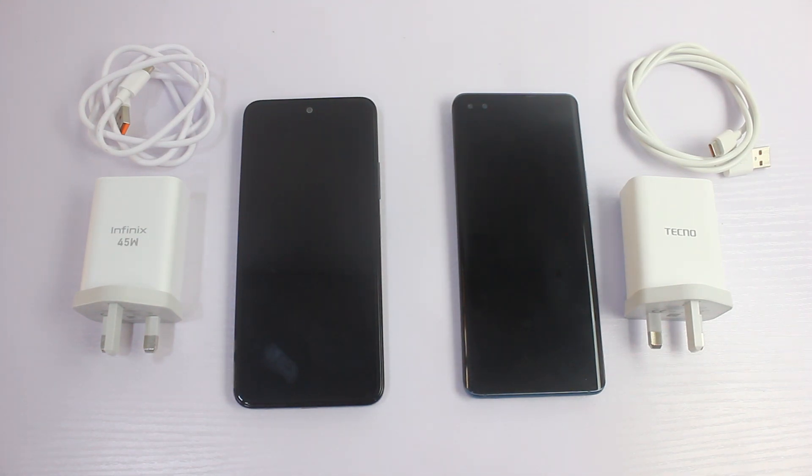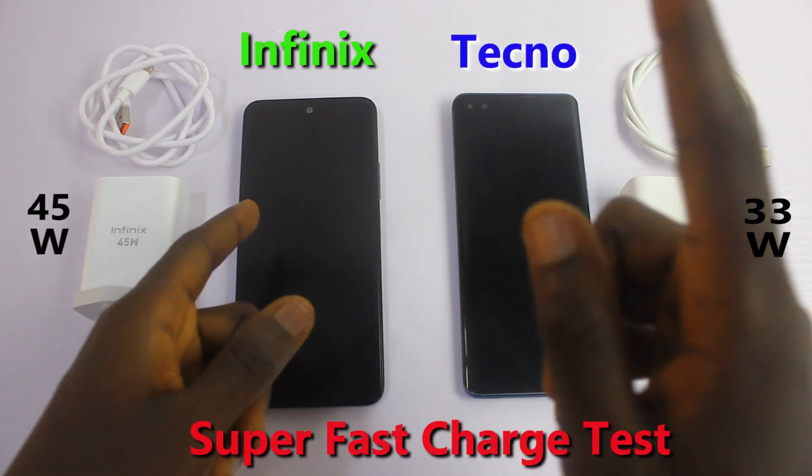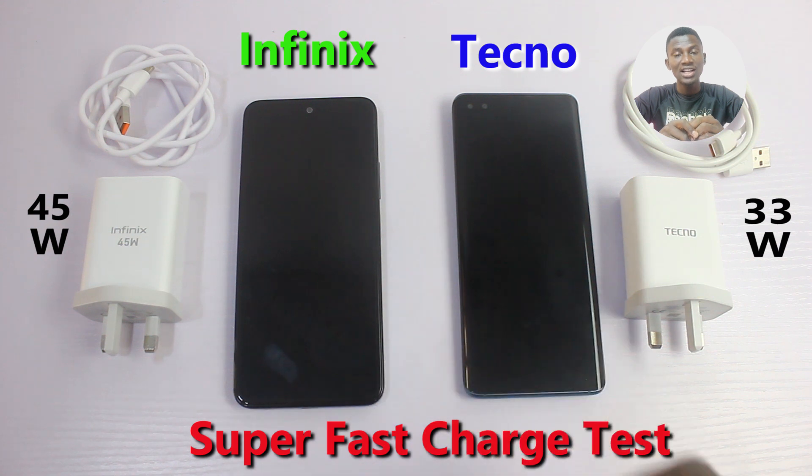Alright guys, so in this video I'm going to compare the fast charging technology that was developed by Tecno and Infinix this year 2021. Let's see which of these two fast charging technologies is faster to get your battery fully charged.